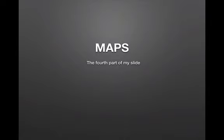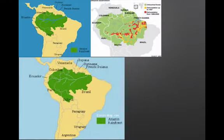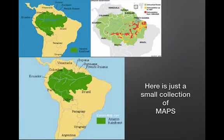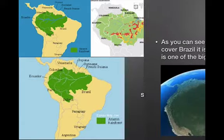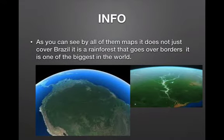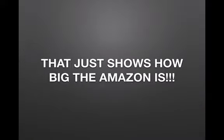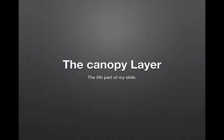Maps — the fourth part of my slide. Here is just a small collection of maps. As you can see by all of their maps, it does not just cover Brazil. It is a rainforest that goes over borders — one of the biggest in the world. And here are some images of the Amazon from space. That just shows how big the Amazon is.